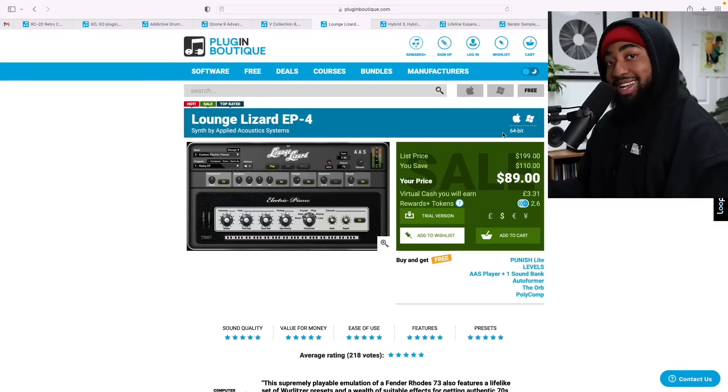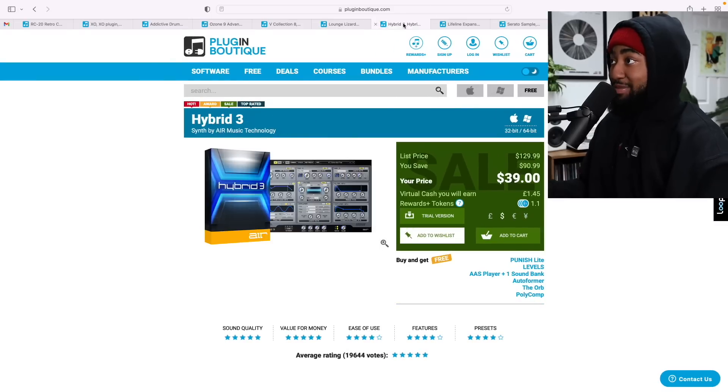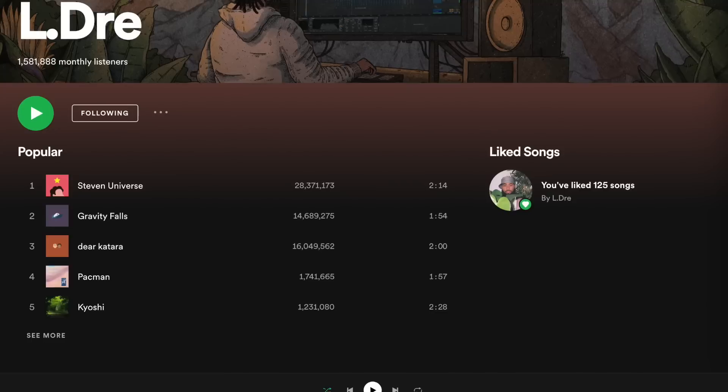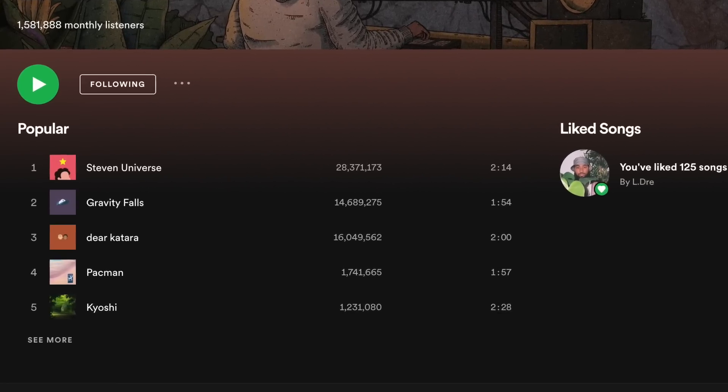Obviously we gotta follow that up with Hybrid 3 — it's only $40 right now. I'm gonna give you the sauce: I only use one preset for the most part, and it is the Soft Soul Bass. If you like Steven Universe, Gravity Falls, or the deer guitar — all my popular songs use Soft Soul Bass from Hybrid 3. A $40 plugin that has made me a lot.